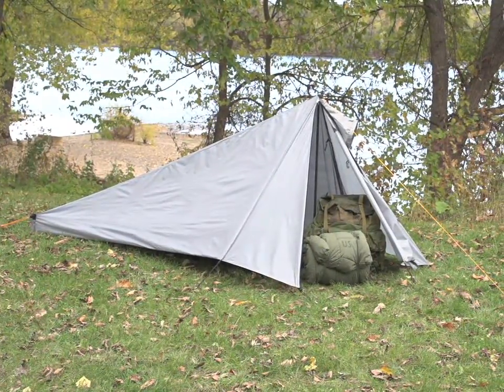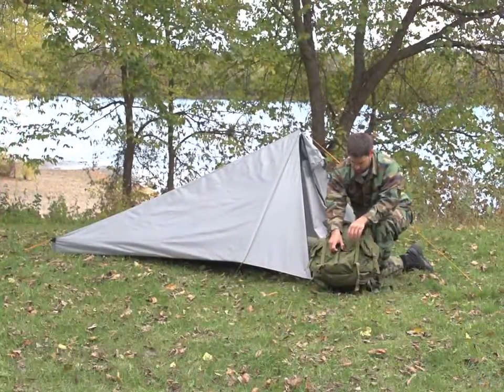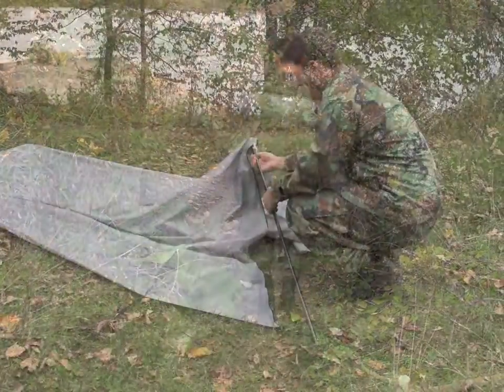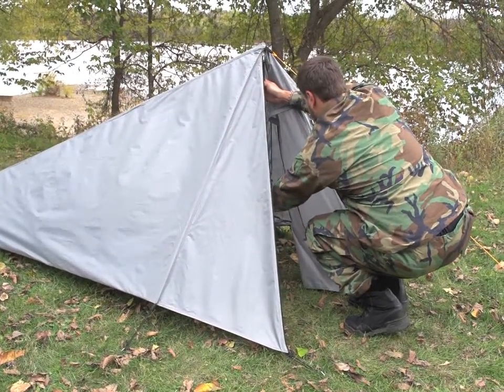Camping comfort on the march. This HQ issue single pole tent is a go anywhere roof you can count on in a pinch. Extremely portable and light for hauling all day on your back. And with some practice, this tent can go from packed to set up in just one minute.